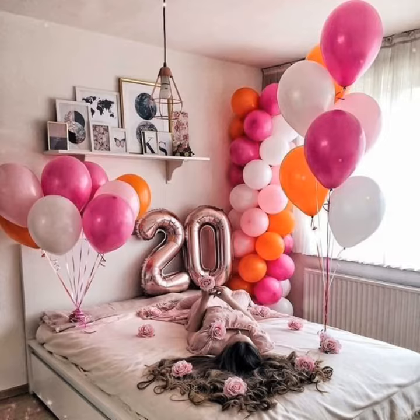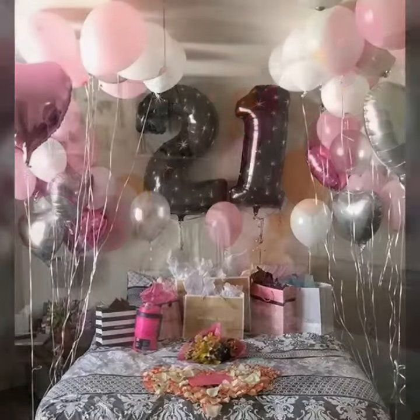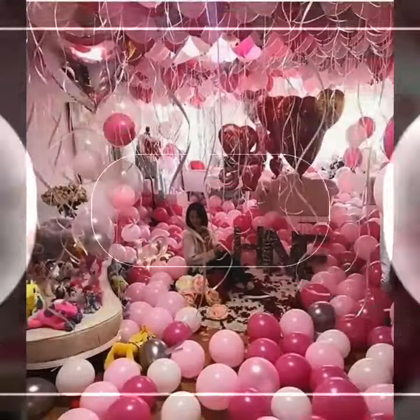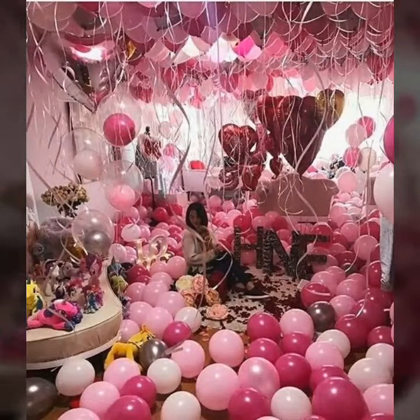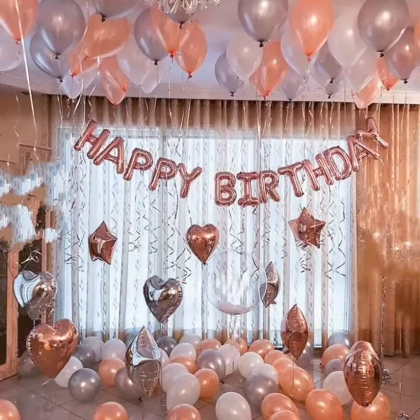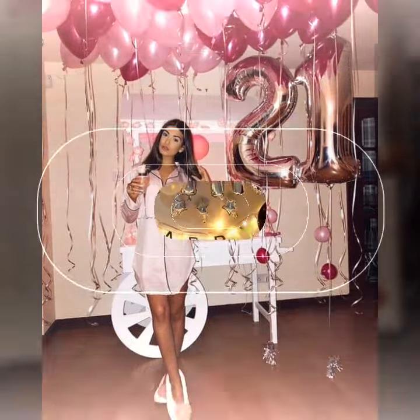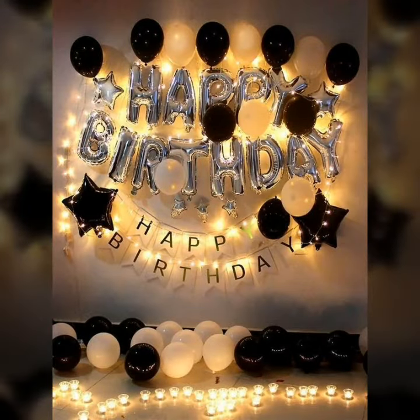These include a trendy and stylish look. Here you can see trendy designing of decoration in rooms for babies, lovers, and friends. I hope this video is very useful for you and your friends.